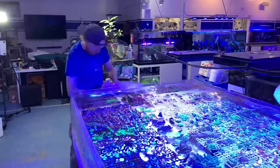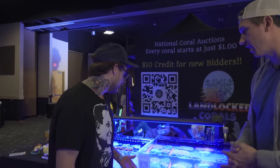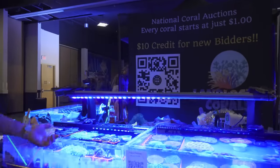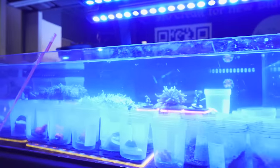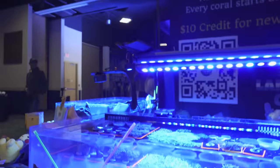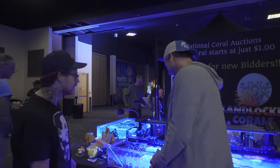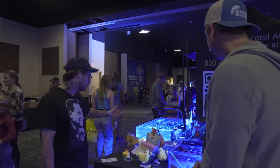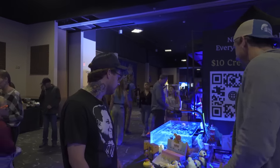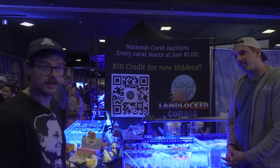Reefstock has been amazing for us. We've been selling a lot of corals, rock flowers, Jawbreaker mushrooms, and we've been selling a ton of Pokemon plushes and stuffed animals — it's insane. We've also got a bunch of acros, mushrooms, Ghanis. We just let them go real cheap today because it's the last day.